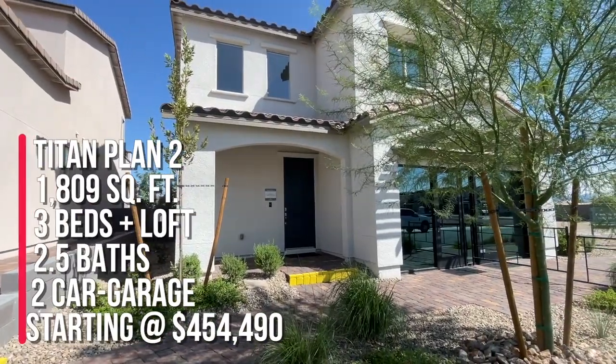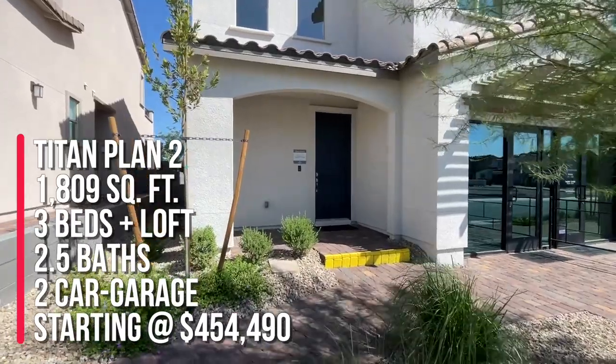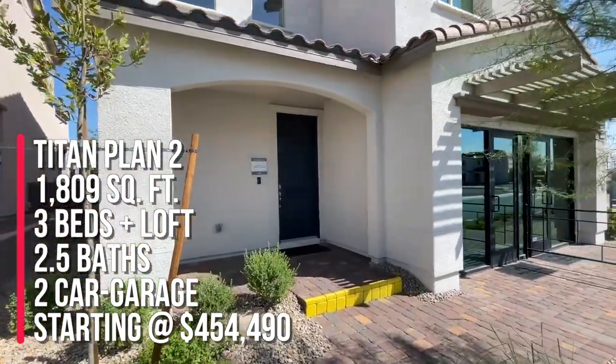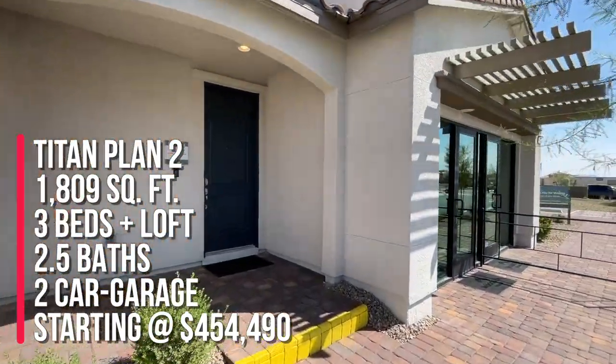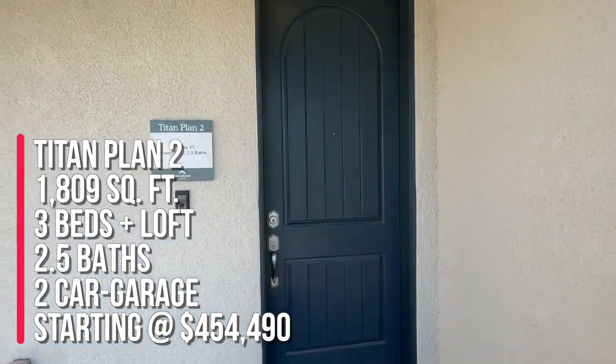We're going to take a tour of the Titan Plan 1. This one has three beds, two and a half baths, a loft, a covered patio, a 22-inch deep two-bay garage, and it is 1,809 square feet.